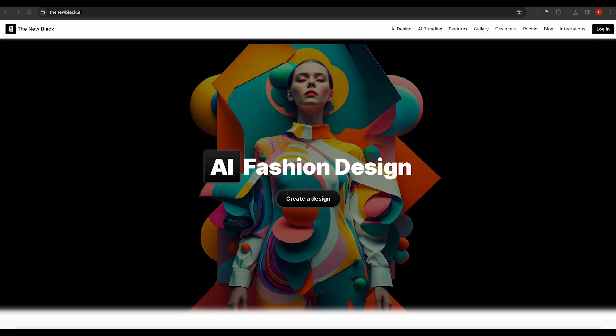Consider The New Black. This is an artificial intelligence platform that enables rapid concept realization in fashion. It preserves the originality of ideas and enables customization, making it a potent tool for designers.